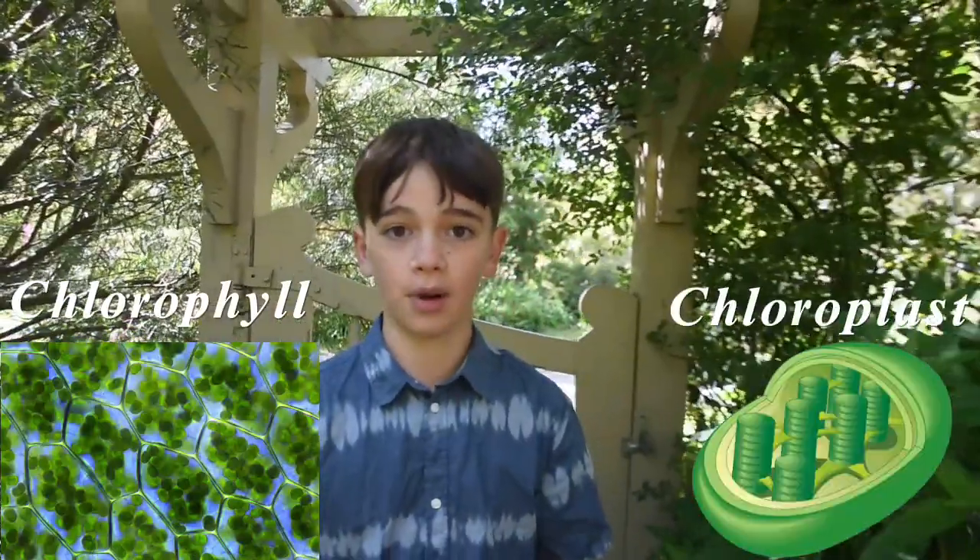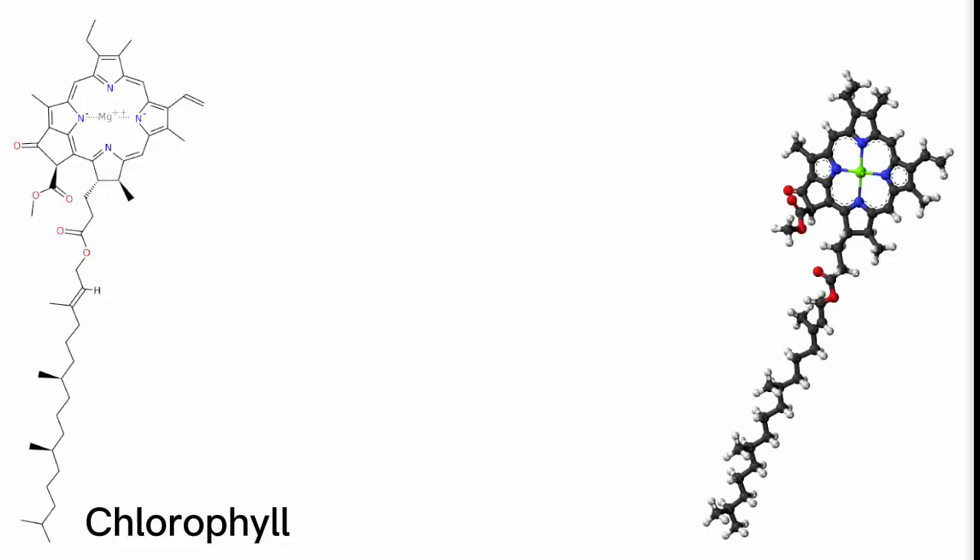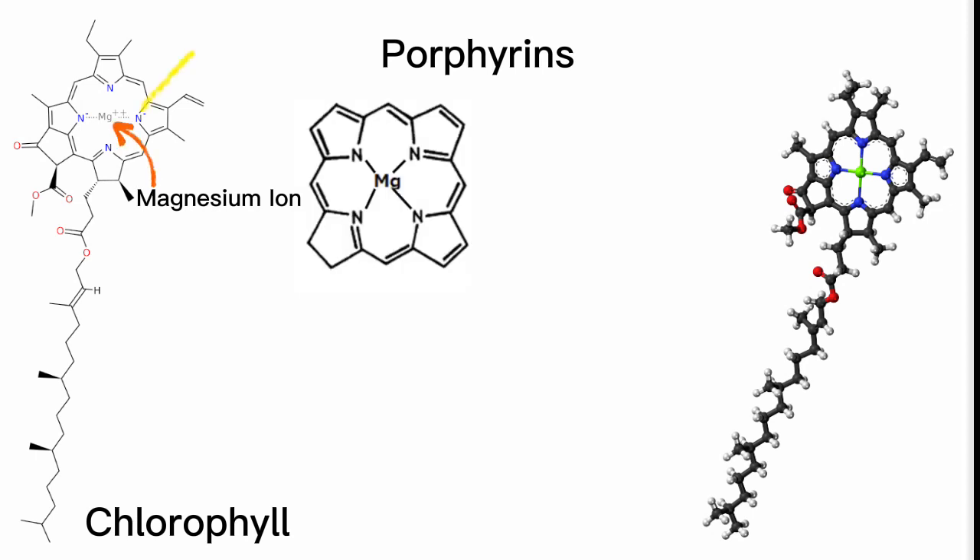Chloroplasts are the organelles in plant cells responsible for photosynthesis. Chlorophyll belongs to a class of compounds known as porphyrins, and consists of essential magnesium ions surrounded by a nitrogen-containing ring structure called a porphyrin ring.